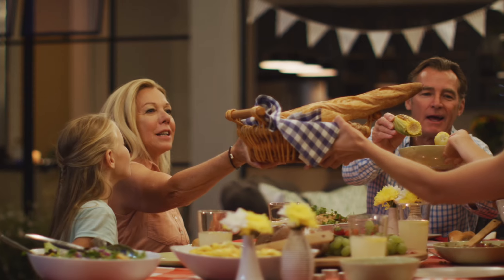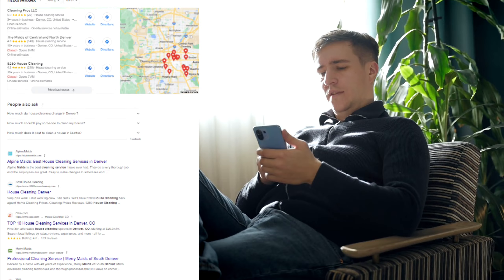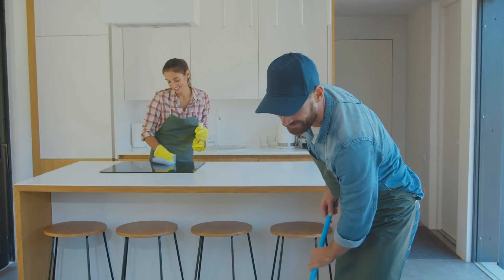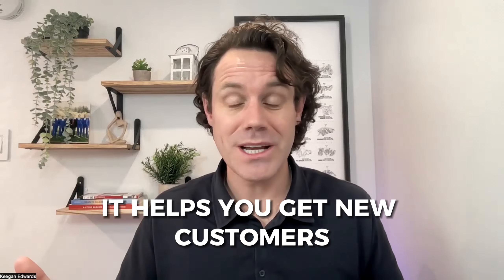When somebody is looking to hire a house cleaner, what's the first thing they're going to do? They may ask friends or family, or they're going to pull out their phone and search for a house cleaning business. Either way, whether somebody refers you or whether they just Google it, they're going to go to Google to find out about you before they contact you. They're going to look at your website, find out if you exist, if you show up when they search for house cleaning. This is why it's so important to do SEO — so you show up for searches like house cleaning service. That's where everyone goes for research before they hire someone, and local SEO helps you get new customers.